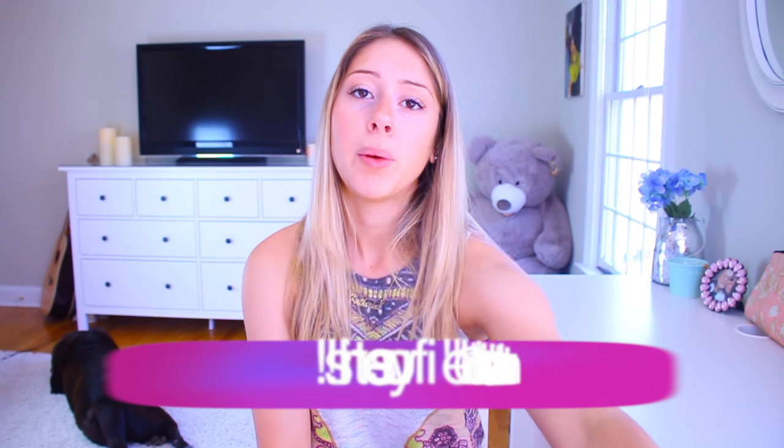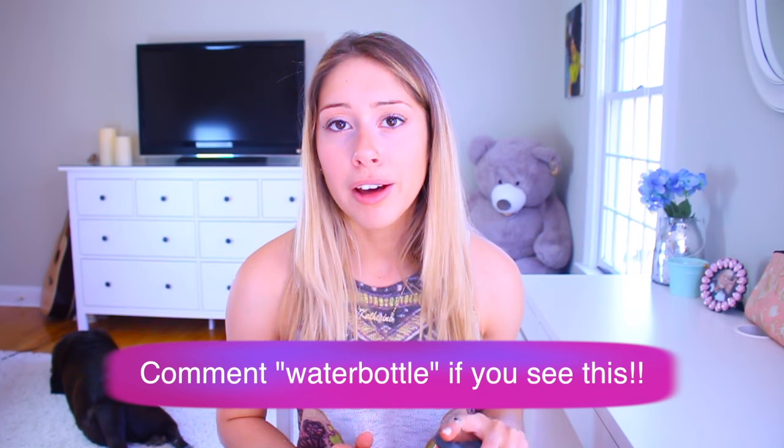I really hope you enjoyed that video. If you did, don't forget to give it a big thumbs up. If you're not already subscribed and you'd like to be notified when my deep cleaning routine comes out, you should definitely do that. If you watched until this part, comment 'water bottle' — my water bottle is right here. I love you guys so much and I will see you in my next video. Bye!